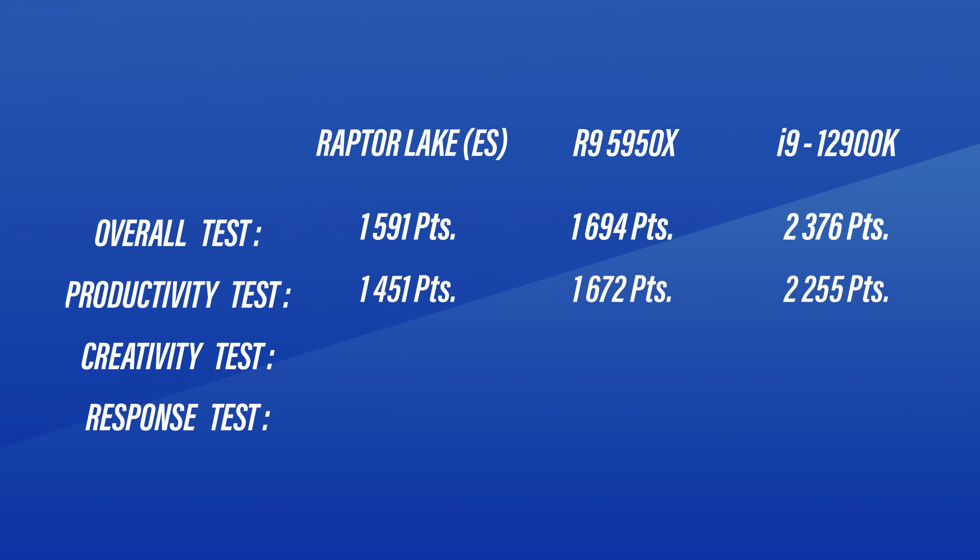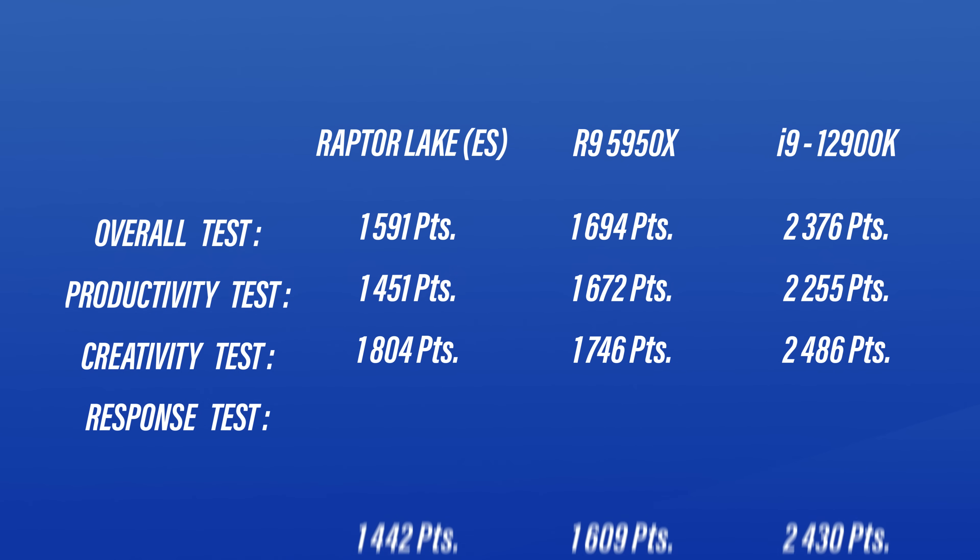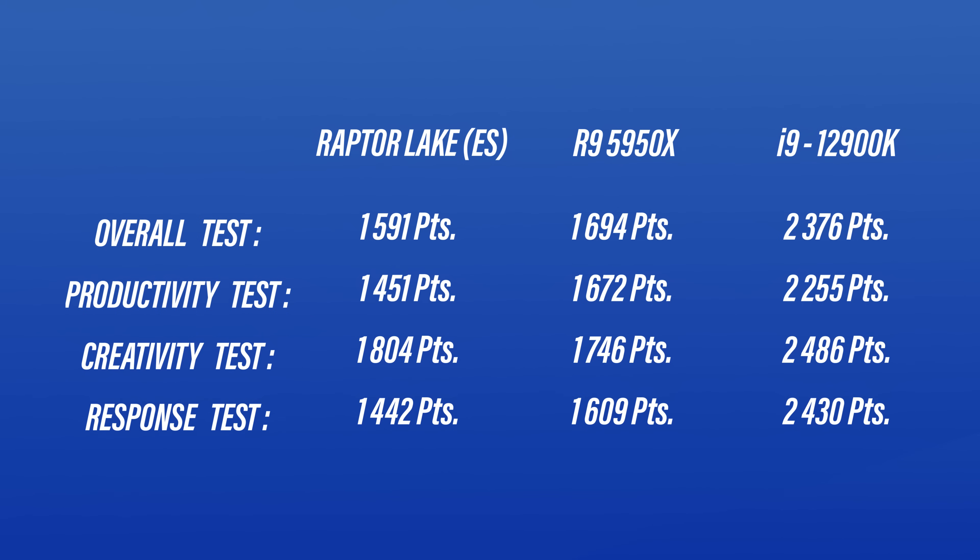Here is the productivity benchmark, for example — the 5950X takes an even bigger lead here. Then there's the creativity benchmarks, where the Raptor Lake CPU actually beats the 5950X. But once again, it gets devoured by the 12900K. And lastly, there's the responsiveness benchmark, where we once again see Raptor Lake get crushed by both.